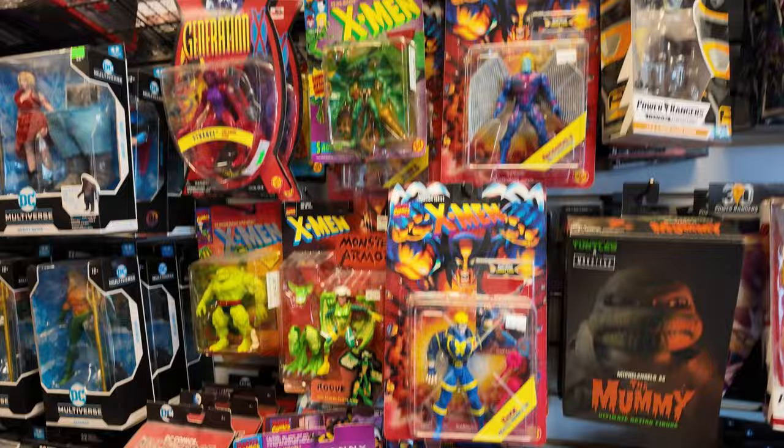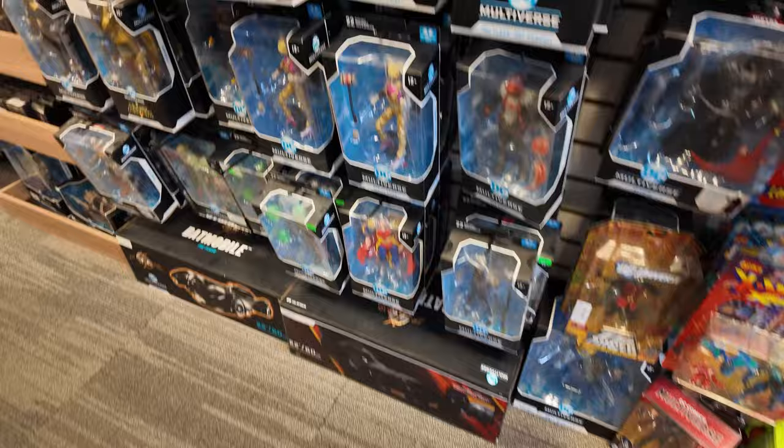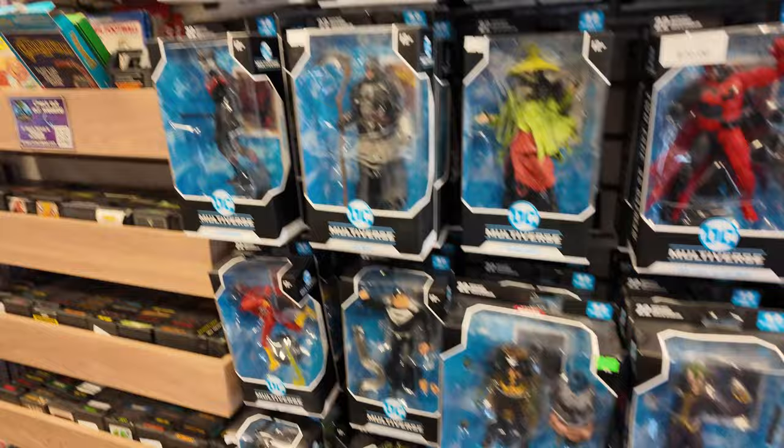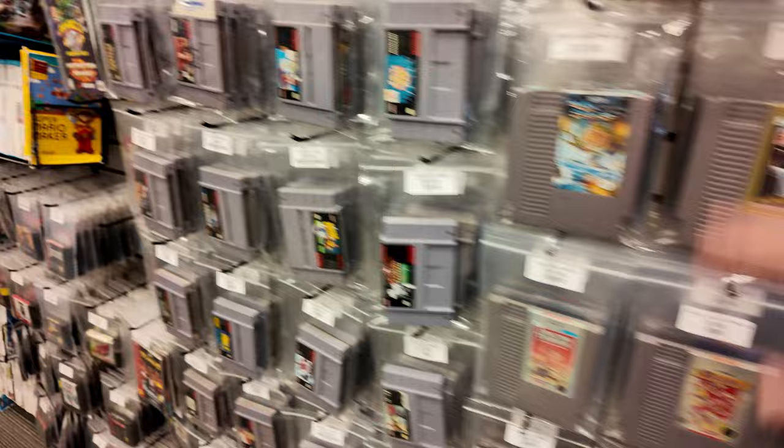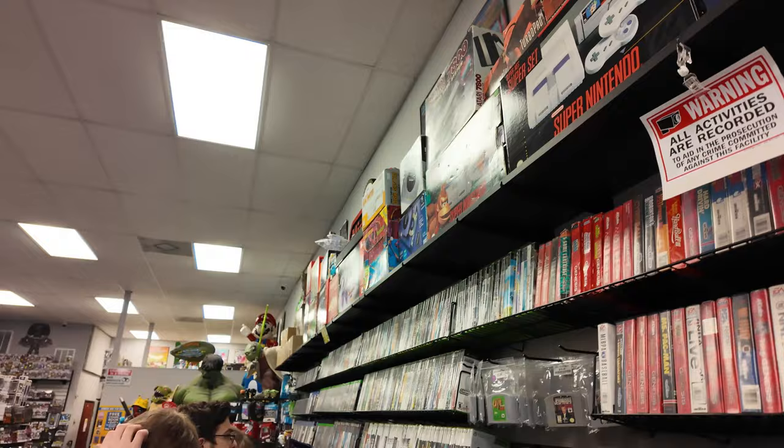They got the Mummy, they got some old Toy Biz X-Men stuff, they got Batmobiles down there. Here's some DC Multiverse stuff — nothing that I'm going goo-goo-gaga over. They got a whole section of video games and stuff over here — old Nintendo stuff, Popeye, Atari stuff. That's crazy. A whole bunch of Super Nintendo. They got a whole wall of games with systems going along the top.